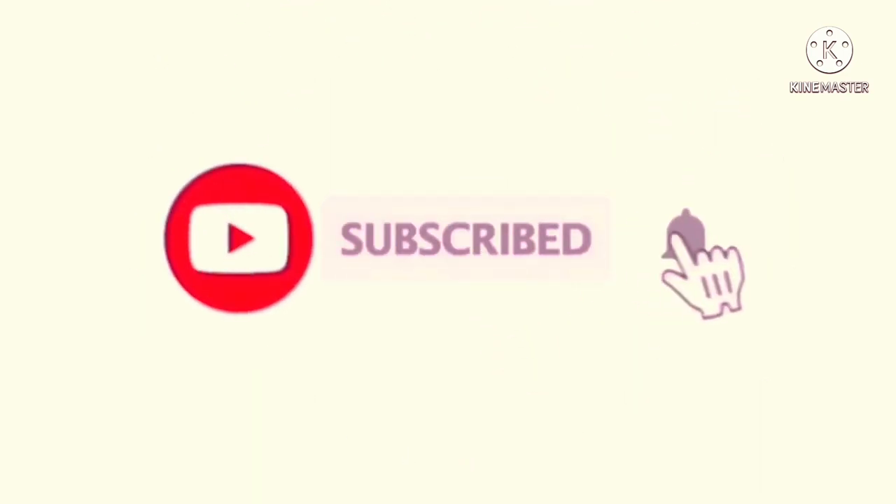Before we proceed, please click subscribe, ring the bell, click like, and comment for more updates.